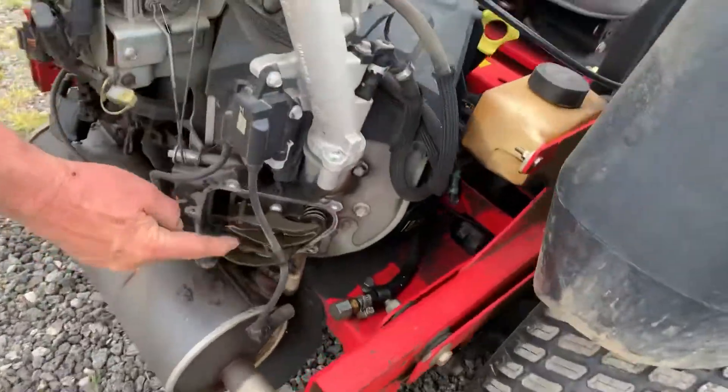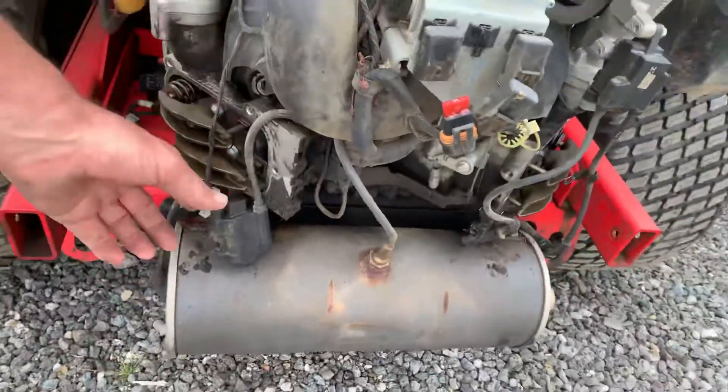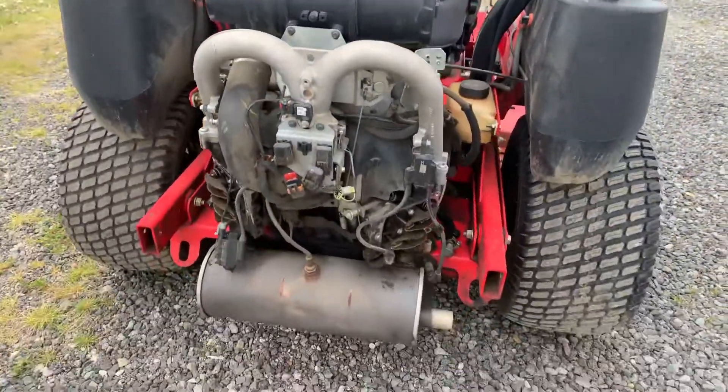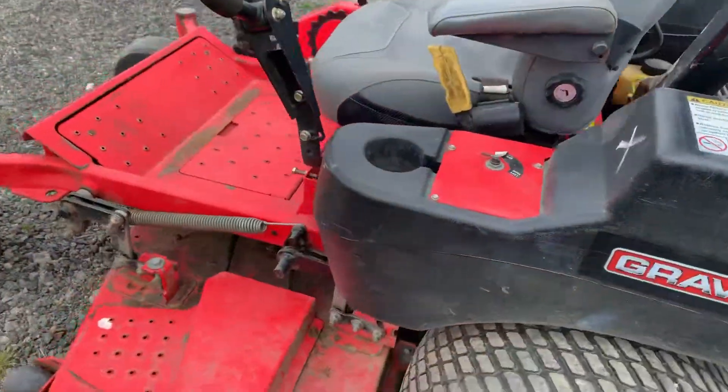but we notice it's missing a valve cover. We wrote that it was missing some parts, but awful low hours. We think somebody ought to be able to get this running here.